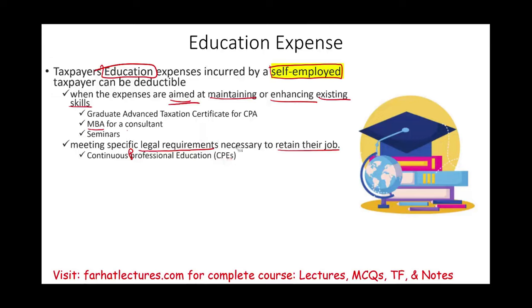Those courses — whether undergraduate courses, college courses, seminars, or conventions — are deductible. For example, when I attend CPE events in Philadelphia, Harrisburg, and Pittsburgh for my continuous professional education, I can deduct those expenses.